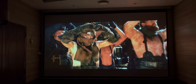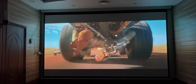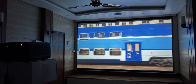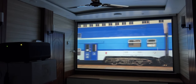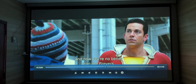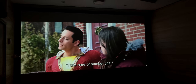Motion blur की बात करें तो कोई noticeable motion blur problem नहीं दिखती। Motion test भी इस projector ने अच्छे से pass किया। Fast moving cricket ball हर device पे double दिखती है क्योंकि camera से वैसे ही shoot होती है। USB के through भी ये projector 4K HDR movies बहुत अच्छे से play करता है।